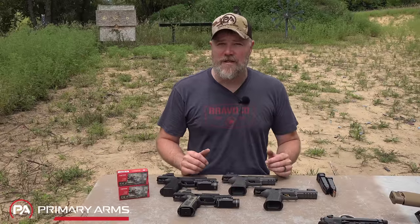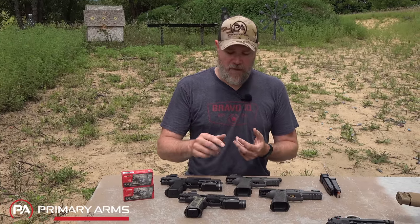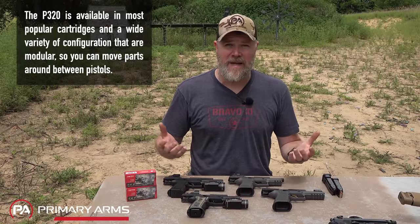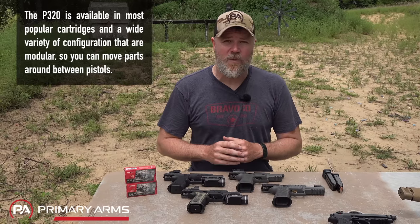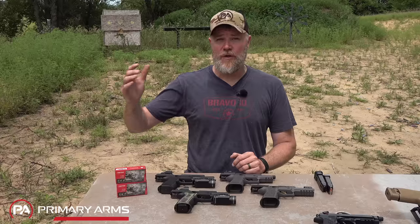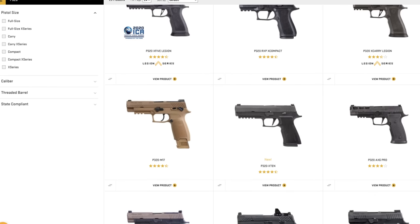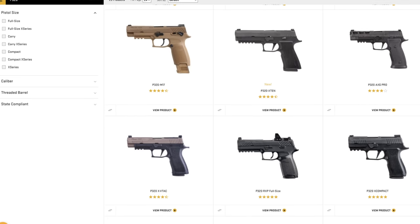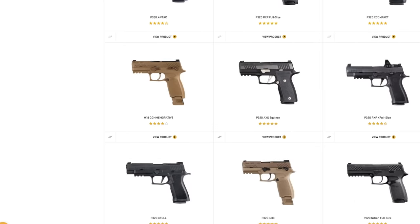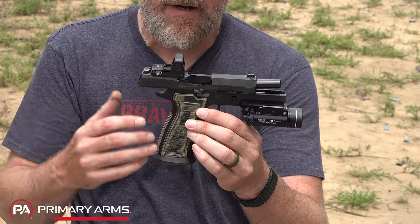The P320 is an outstanding handgun for a number of reasons. SIG has completely evolved the product line — the triggers are outstanding now. The early triggers were kind of meh, but the new flat-face triggers are really nice. They've gone through evolutionary changes to slide cuts for red dot sights, and mounting plates are abundant. What's most unique about the P320 is its modularity. It's not the only modular gun, but I'd argue it's the most supported modular gun on the market, with third-party companies like Wilson Combat making grip frames.